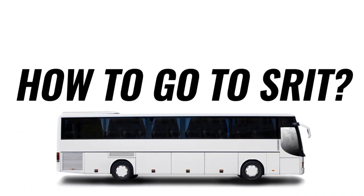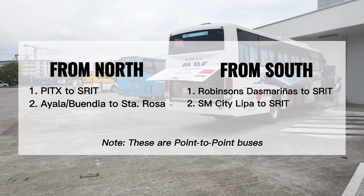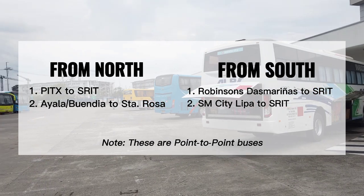How to go to Santa Rosa Integrated Terminal: there are many ways to get to SURIT. There are point-to-point buses from north and south that you can ride. Check the description box below for the full details.